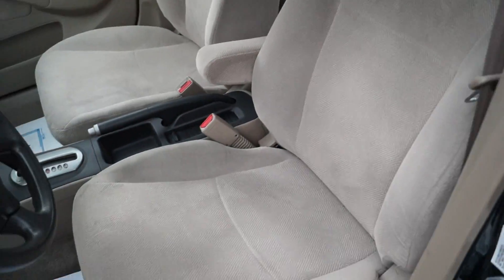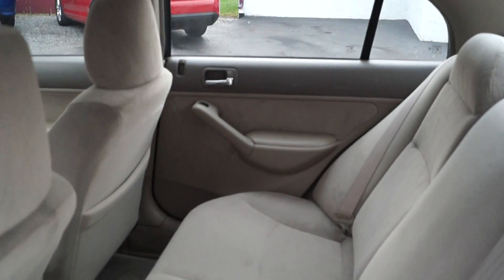It has power windows, locks, and mirrors. It really is super clean — it has all the original floor mats in the back. It also has a CD player and AC. It's just as clean in the back as well.